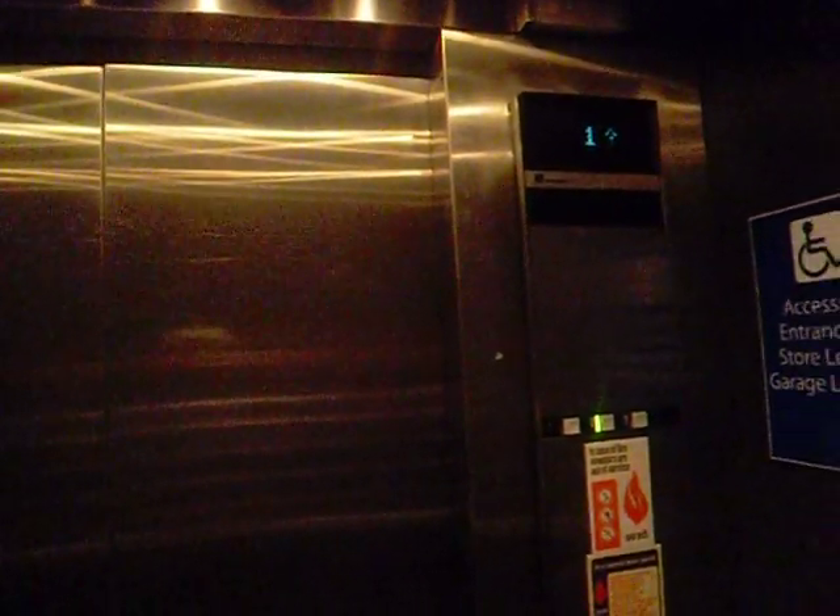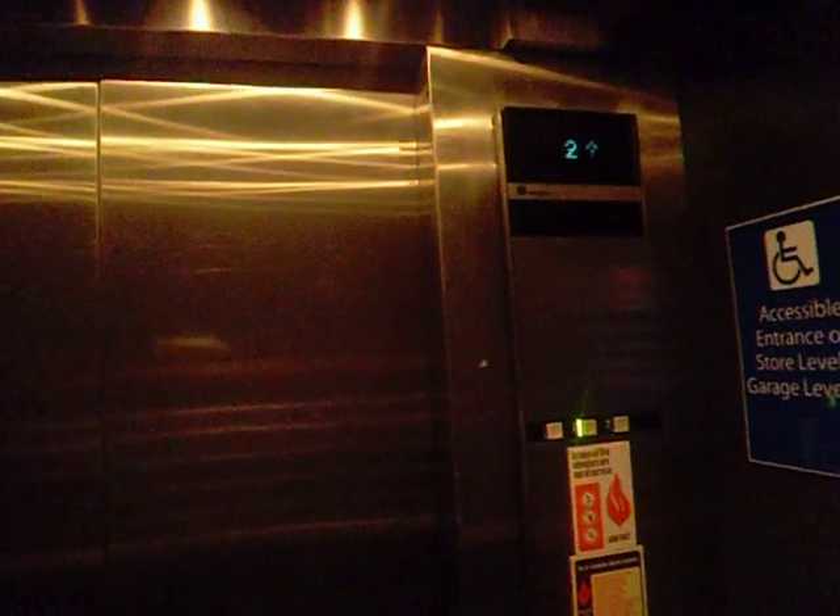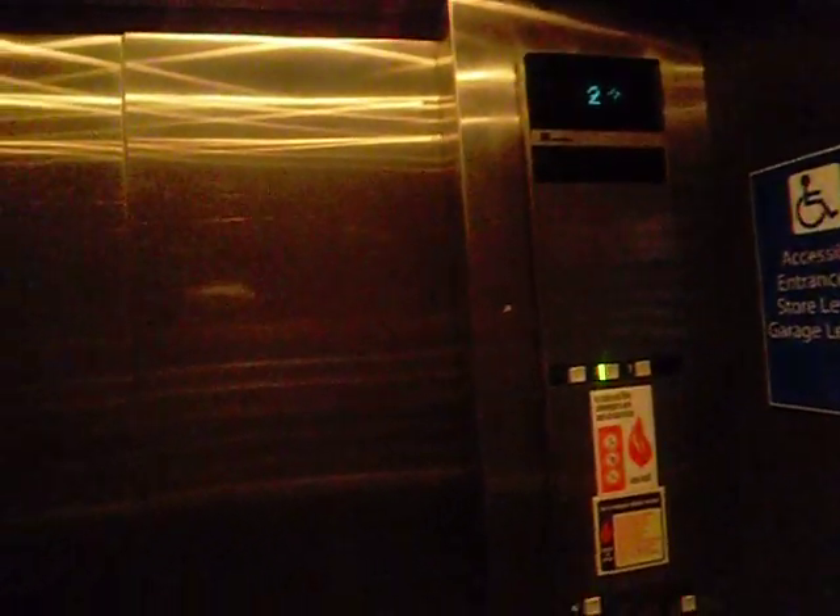We're going to go back up to level two. You barely have to touch the button — that's nice. This elevator is a lot better than I remember it. I kind of like it.